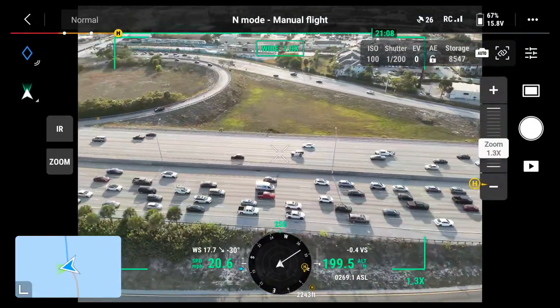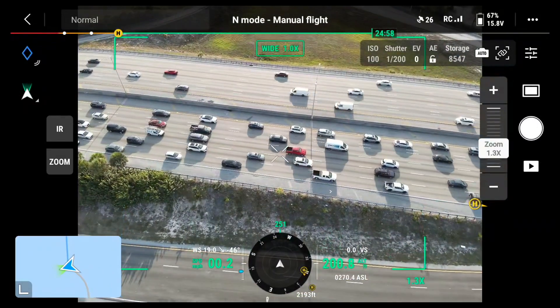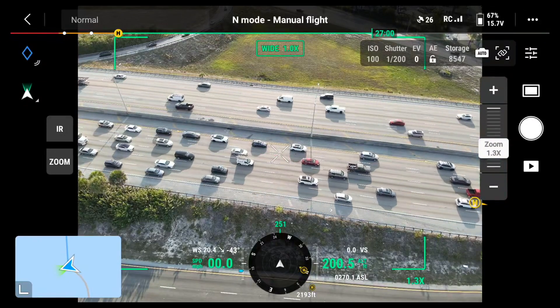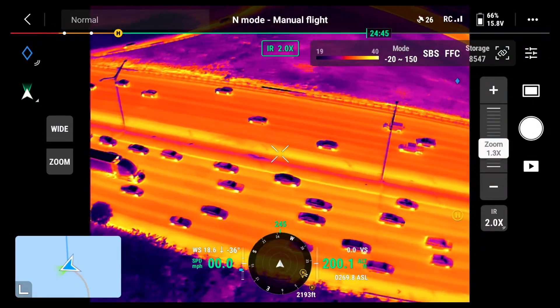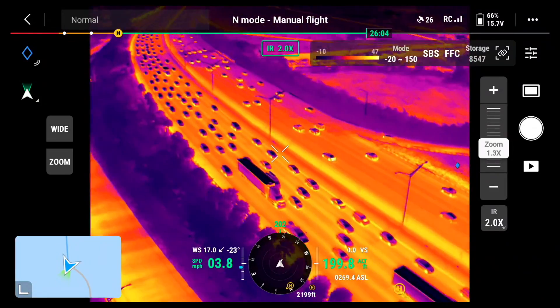We can tell them the location — is it against the median or off in a ditch? The number of vehicles. Is it going to require an extrication? Is there a fuel spill? Is it an overturned vehicle? We can get good looks with the infrared camera and all this information is valuable to the units coming to the call.